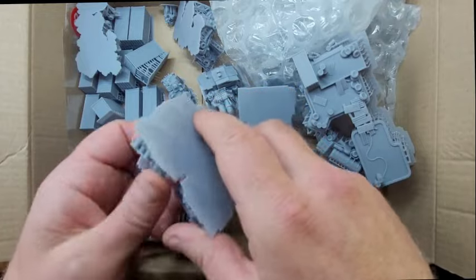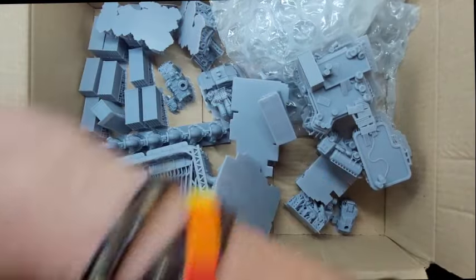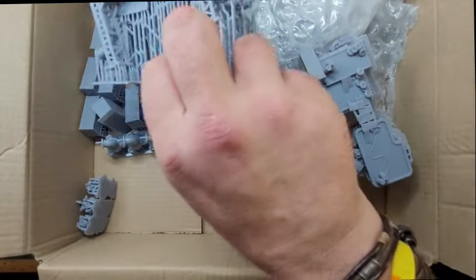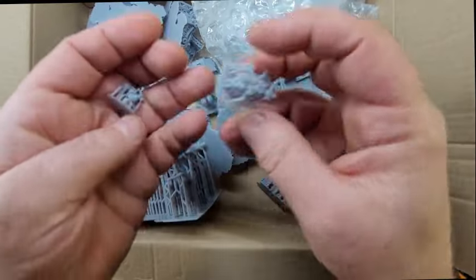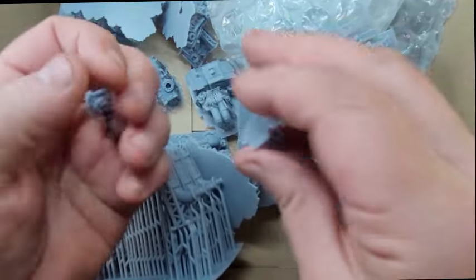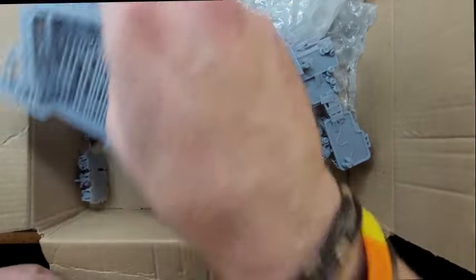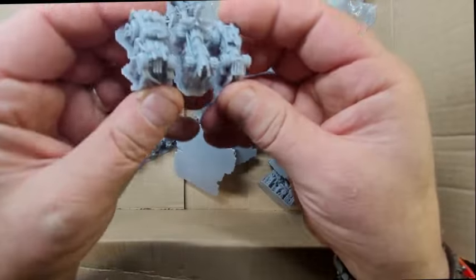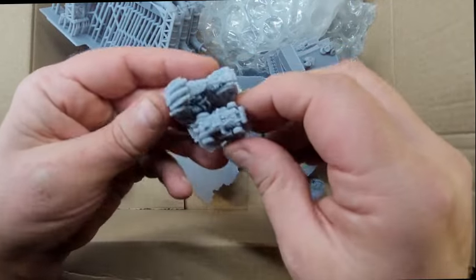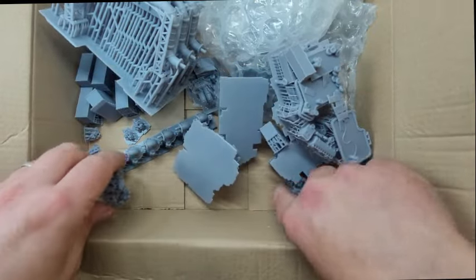We've got little tiny shipping containers, lots of teeny tiny stuff in there — really cool. Gates, it's all 3D printed and still on the supports, but they can come off easily. Also look at this — there are teeny tiny little motorbikes, quite a few of them, and teeny tiny little vehicles as well. There's a bunch of vehicles here — really cool, mad, horrible, gnarly wastelands-type vehicles.